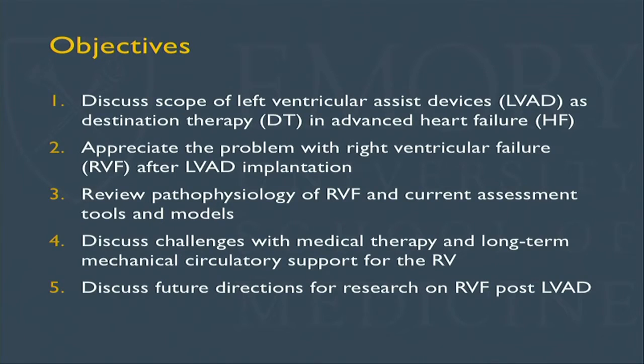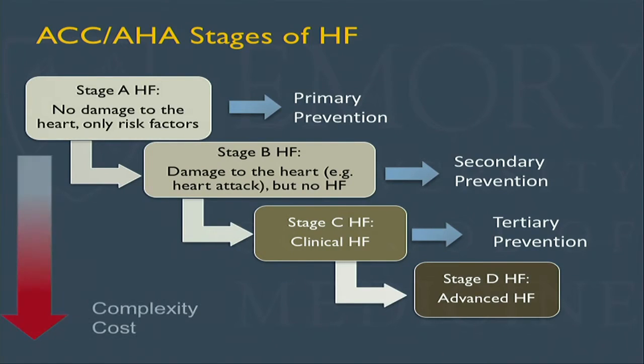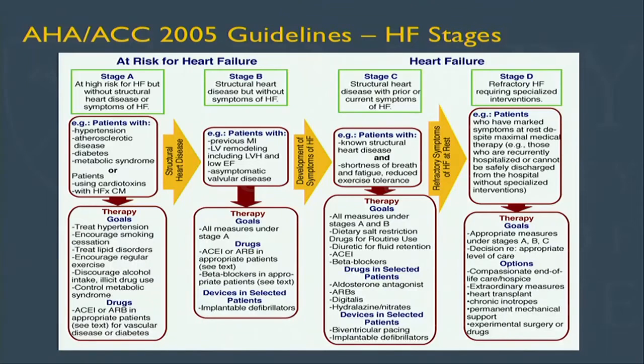Today I'd like to go through the scope of LVAD therapy as destination therapy and then discuss the problems of right ventricular failure — why it's important, what the current approaches are, and some future directions. I'll start with a broader epidemiological slide of heart failure, stemming from the original 2005 guideline designation of stages. As we move from risk factors to preclinical, clinical, and advanced heart failure, the complexity of treatment and cost increases.